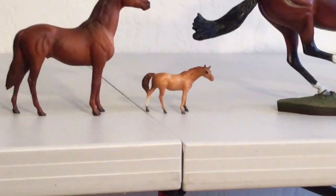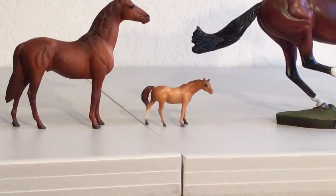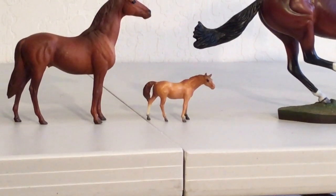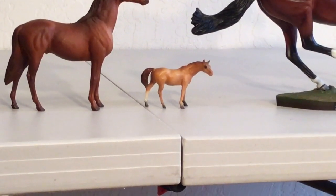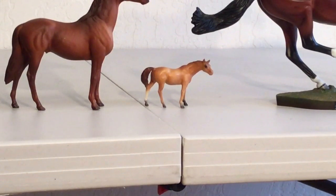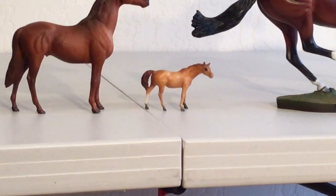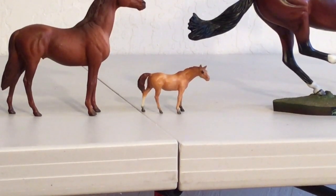In third place is the Stablemate Thoroughbred mare, a regular run from 1975 to 1987. She is quite popular because she is considered the first generation sculpted by Maureen Love. She is in good condition with average detailing on her paint job but excellent detailing on her actual molding — she still has sharpness to her mane, tail, and muscling. However, she is still a regular run Stablemate produced for many years. If she had the Breyer mold stamp on her belly indicating a very early 1975 first-issue horse, she would place much higher, but in this example she does not have that detail.